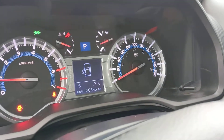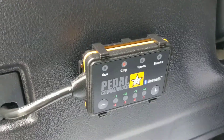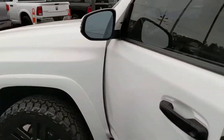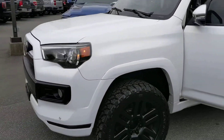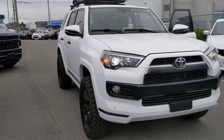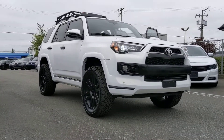We're sitting at only 130,000 kilometers. It's also got a pedal commander there as well, which is great for getting better fuel mileage. And there you have it. I hope this gives you a closer look at the 4Runner. Take care, have a great day. You can reach me at 604-809-7068.